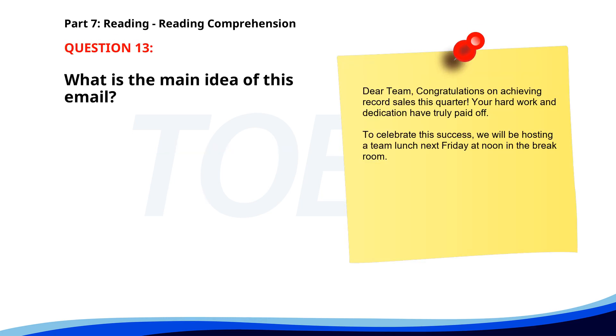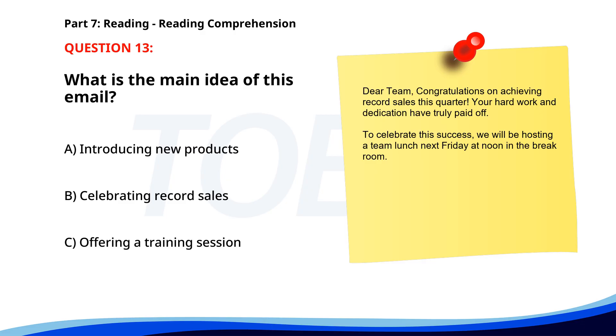Number 13. Dear team, congratulations on achieving record sales this quarter. Your hard work and dedication have truly paid off. To celebrate this success, we will be hosting a team lunch next Friday at noon in the break room. What is the main idea of this email? A. Introducing new products. B. Celebrating record sales. C. Offering a training session. The correct answer is B: Celebrating record sales.